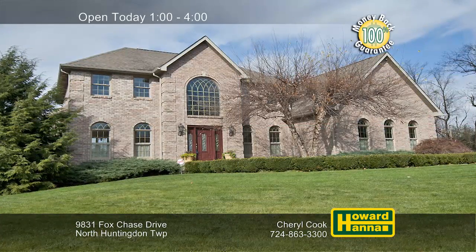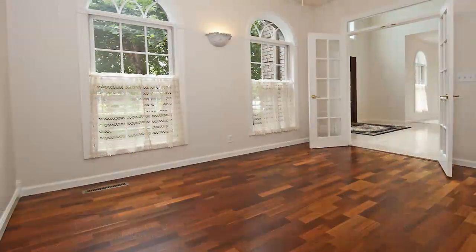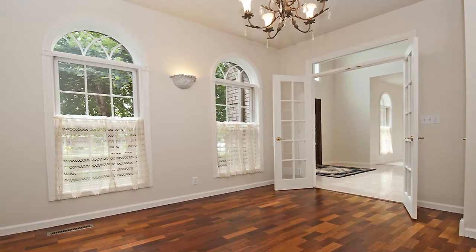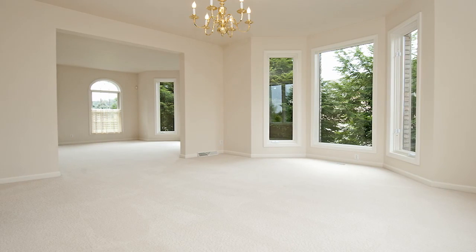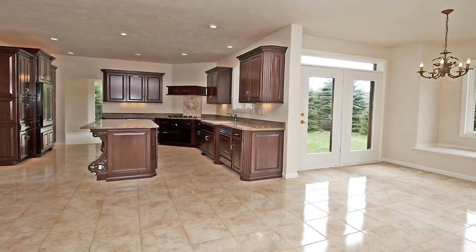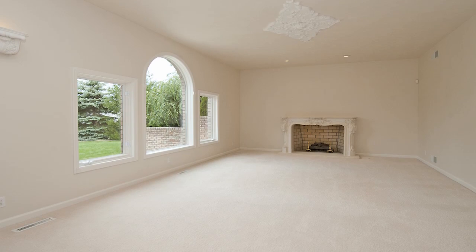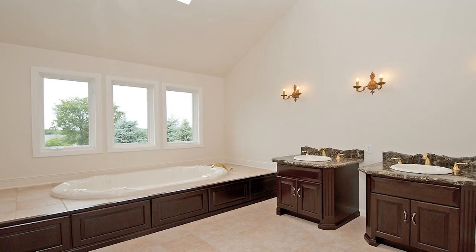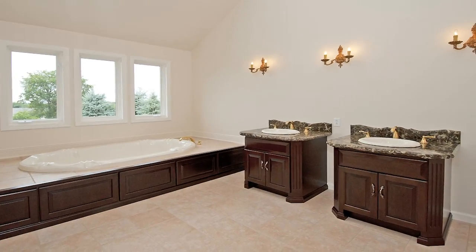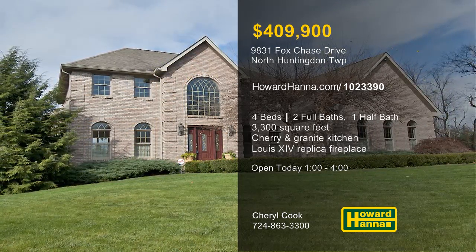Encompassing 3,300 square feet, this four-bedroom, two-and-a-half bath house in North Huntington could be your new home. Gothic-style windows adorn the front of the home, and a Jessica McClintock chandelier brightens the two-story entry. Nine-foot ceilings are present throughout the first floor, including the formal dining room. Combining cherry cabinetry and rich granite countertops, the kitchen adjoins a morning room that faces the patio. A Louis XIV replica fireplace is set amid the far wall of the sunken family room. The master suite provides a breakfast bar and a full bath with dual marble-top vanities, a soaking tub, and a separate shower. Take stock of all this home has to offer between 1 and 4 this afternoon with host Cheryl Cook.